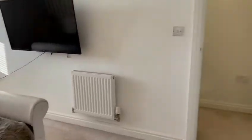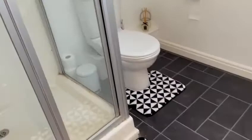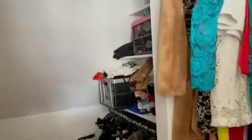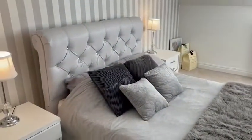Take a look inside the modern en suite shower room. We have a shower, WC, and a sink. This room also has a Velux window. Another great feature, as mentioned, is the walk-in wardrobe — full of storage and handy for his and hers. And that completes this beautiful room.